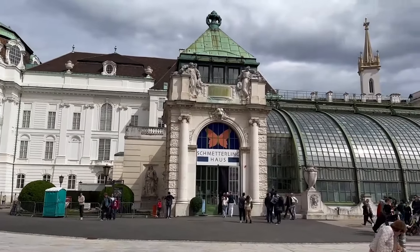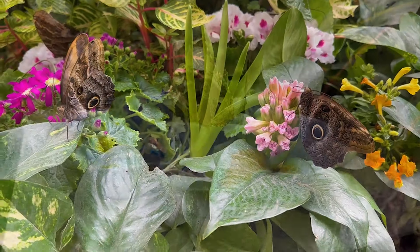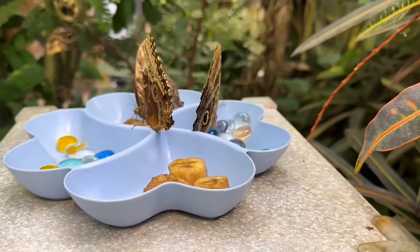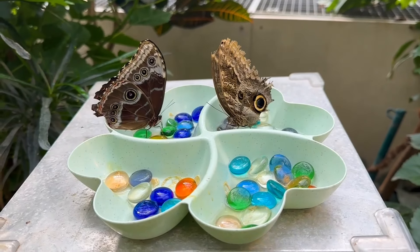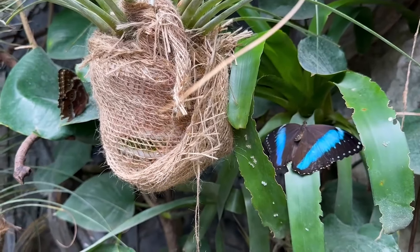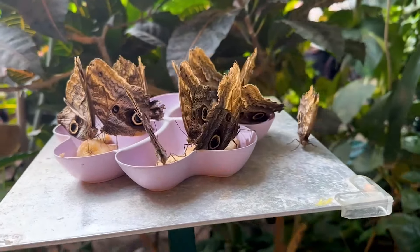The Butterfly House in Vienna is a large historical greenhouse built in 1902, where you can experience hundreds of live free-flying tropical butterflies and a recreation of their tropical environment. It is part of the Imperial Hofburg Palace and is open every day of the year.